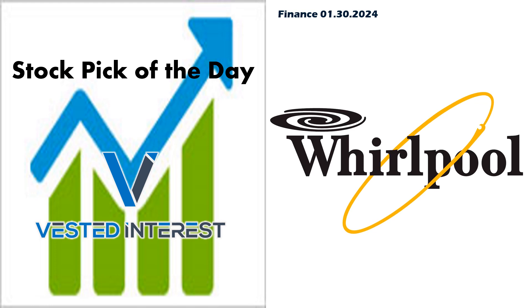Welcome everyone to Vested Interest. This is Shane back again for the Stock Pick of the Day video. It is January 30th, quickly wrapping up the first month of 2024. We're going to take a look at one out of the consumer discretionary sector — Whirlpool. They make appliances. You may have some of their appliances in your house. Let's jump right in.